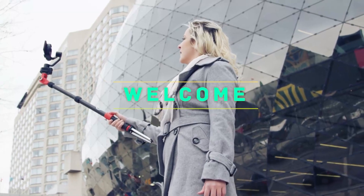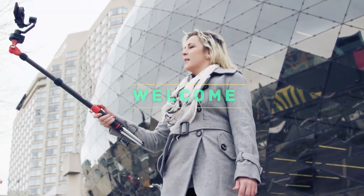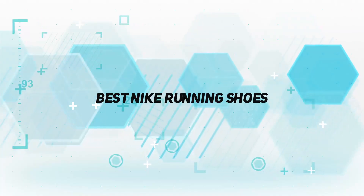Hey, welcome back to my channel. In this video, I'm gonna talk about top 5 best Nike running shoes.